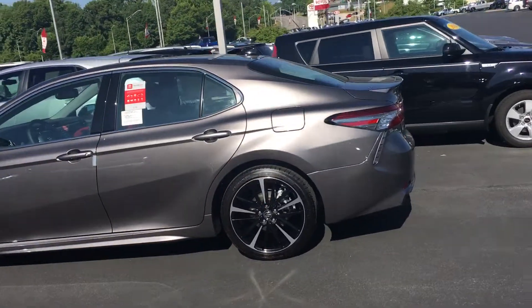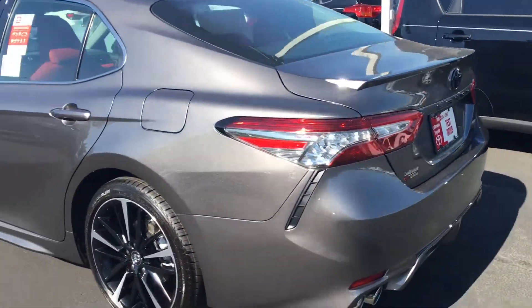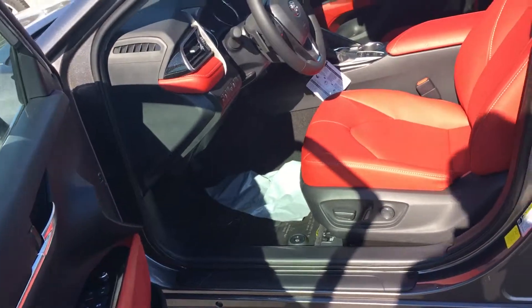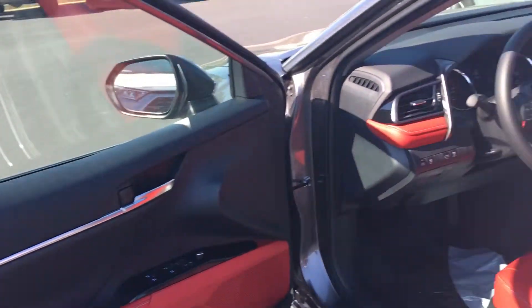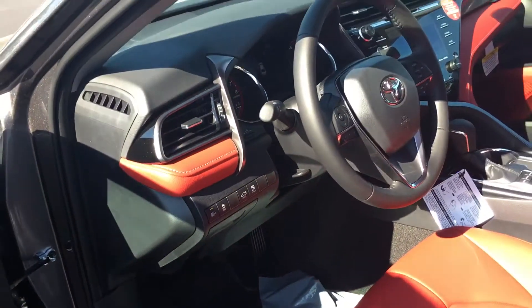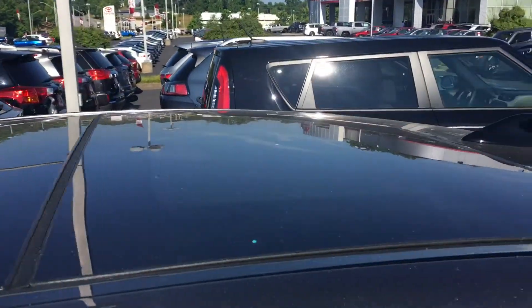Got the nice wheels on it, dual pipes in the back. Everything's blacked out — you notice all the leather's blacked out. Got the blind spot monitor on the outside. And look at here, got the red leather seats on the inside, heated. Red trim at the top. Got all the Toyota Safety Sense — the automatic dimming headlights, pre-collision system, lane departure, dynamic cruise control. You got the panoramic roof. It's loaded out.